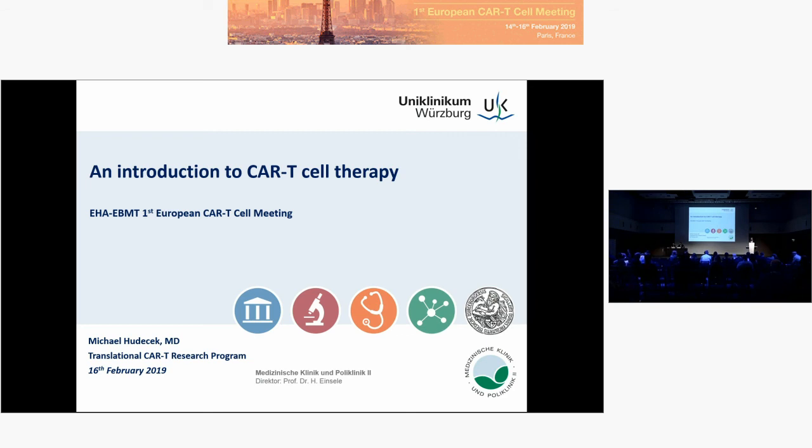Good morning everyone. I have the pleasure to give you a short overview and a very simplified view on what CAR T-cell therapy is.